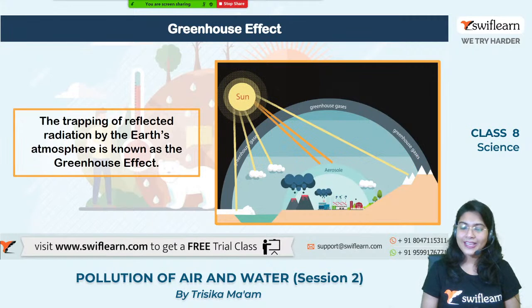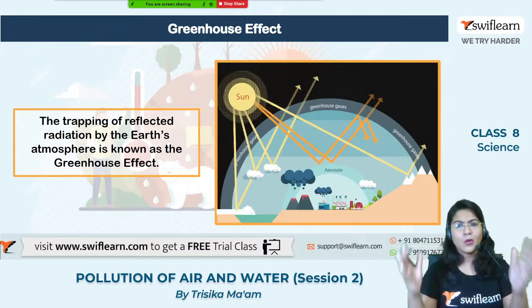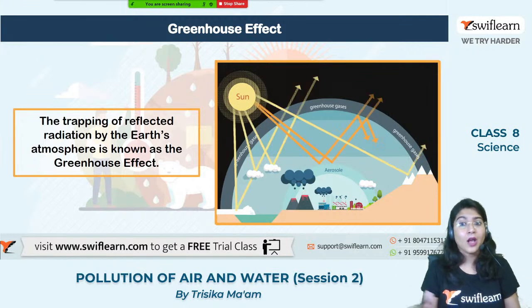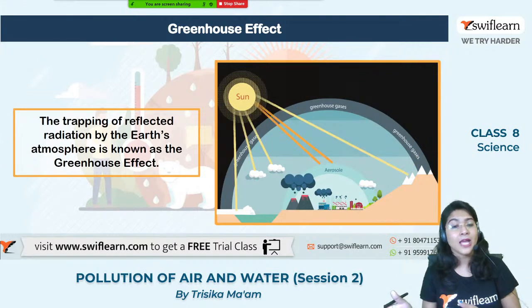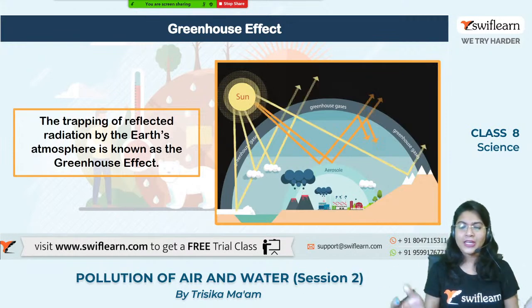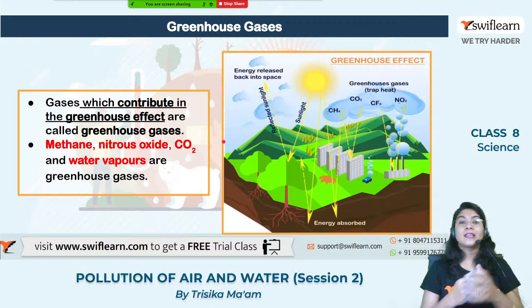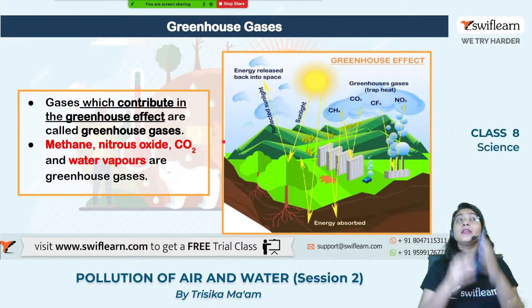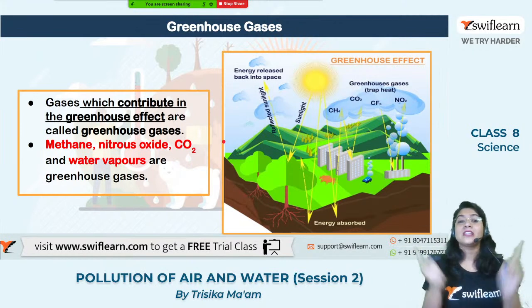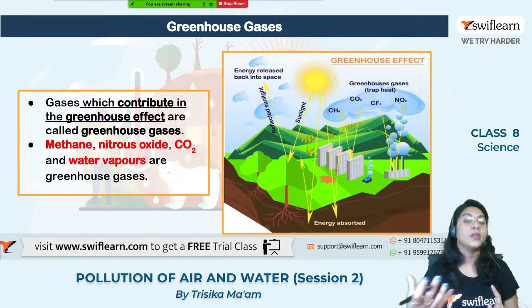The similar type of effect happening on the Earth's surface — like the greenhouse — due to the presence of different gases specifically called greenhouse gases, results in the greenhouse effect. The effect happening all over the Earth is known as the greenhouse effect. If you get a question asking what the greenhouse effect is, the trapping of the reflected radiation of the sun by the Earth's atmosphere is known as the greenhouse effect. Now let us find out the different gases present in the atmosphere which actually help in this greenhouse effect.